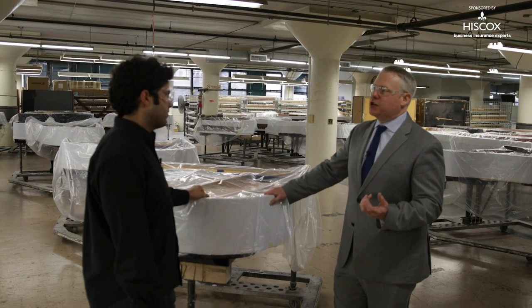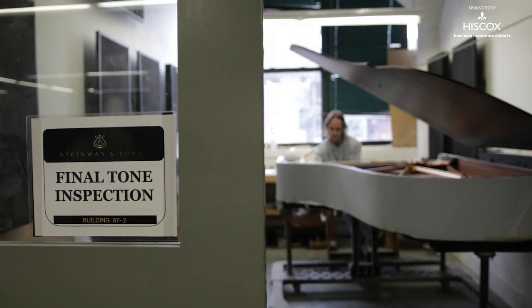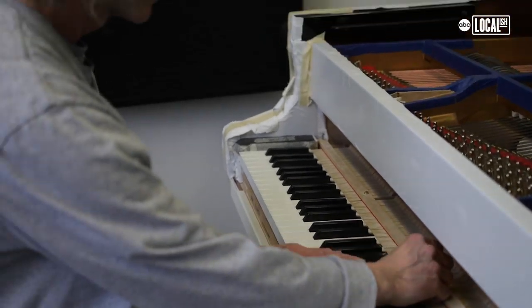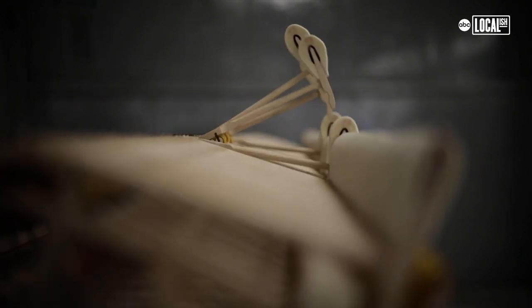This is tone regulation — this is where tuning happens. There are over 50 different parts for each key. Everything is meticulously tweaked to perfection to achieve that perfect tone.